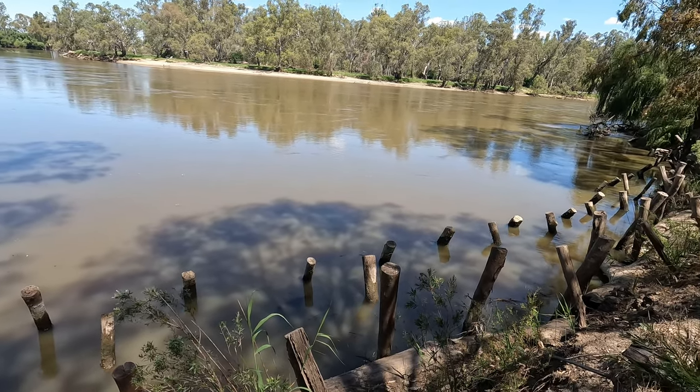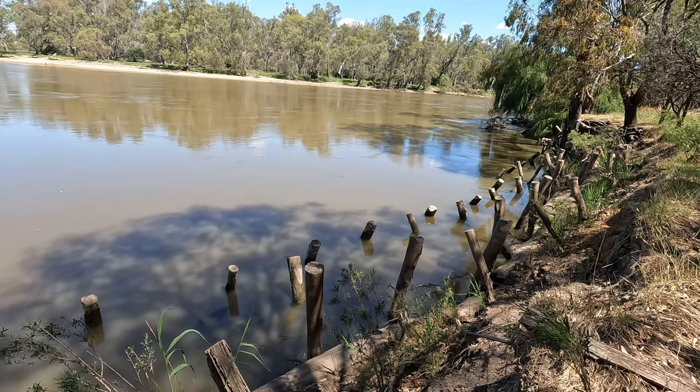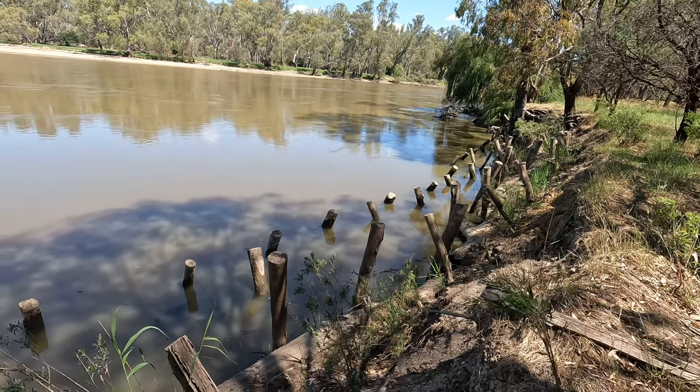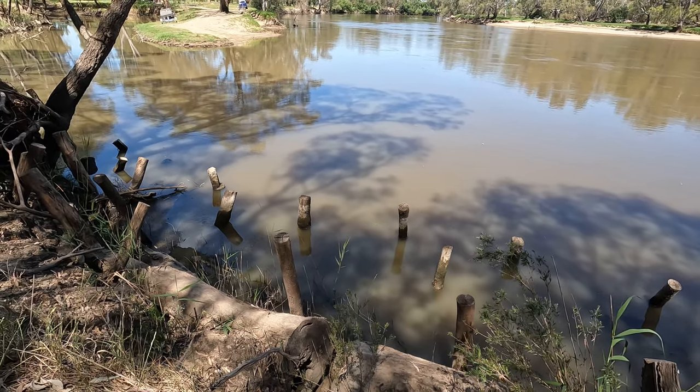Be sure to check out my last video. The river's probably gone down a little bit but not too much - it's still a good little spot here. Nice and deep, so that's where I'll be fishing.